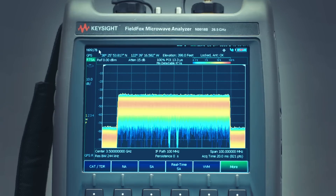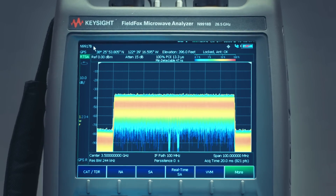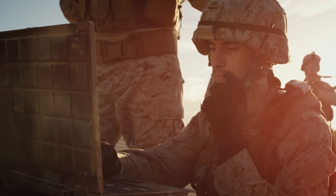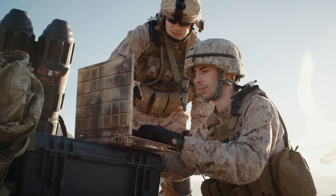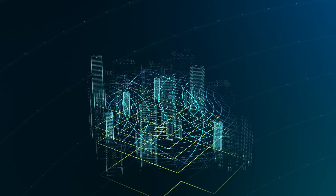FieldFox delivers benchtop measurement precision and demodulation for wideband applications. Plus, with its superior dynamic range, you can detect the smallest and most elusive signals in complex radar and electronic warfare environments.